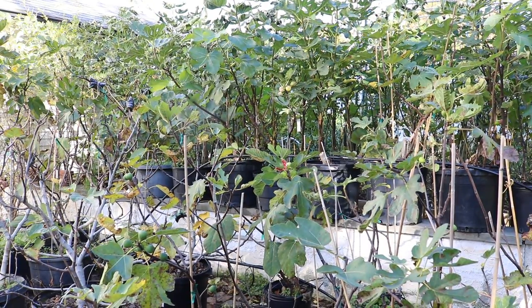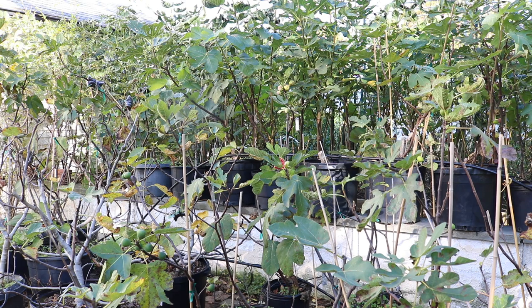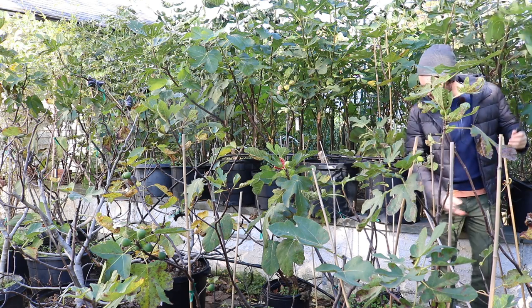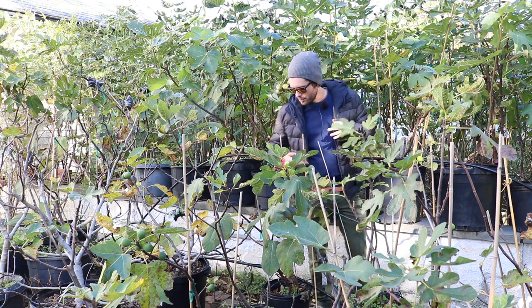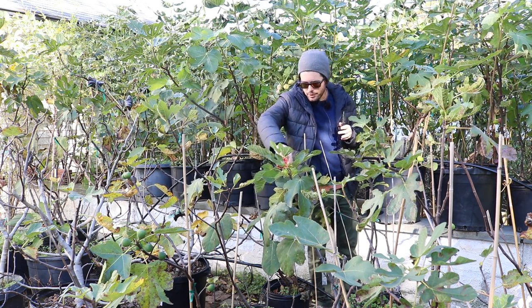All right, you guys, this is Ross the Fig Boss. We got a fig today that is a Col de Dom replacement, or a candidate to be a replacement for the Col de Doms. The reason I'm saying that is because, if you look at Pons's book, a lot of the descriptions on this are very similar to the Col de Doms.